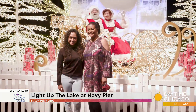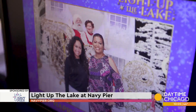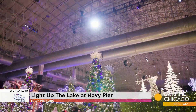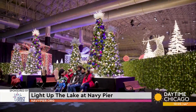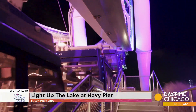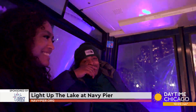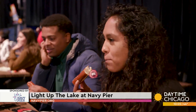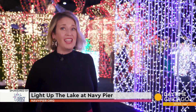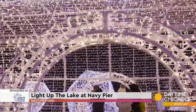Navy Pier is a top destination spot for Chicago, and Light Up the Lake is now giving everyone one more reason to come check it out. With the purchase of a ticket, you also get a free Centennial Wheel ride, which in itself is quite a value. It's a full family experience in here. There's things for everyone to do, so I encourage everyone to come down, spend the holiday season with us indoors, stay nice and warm, and just have a great time down here at Navy Pier.